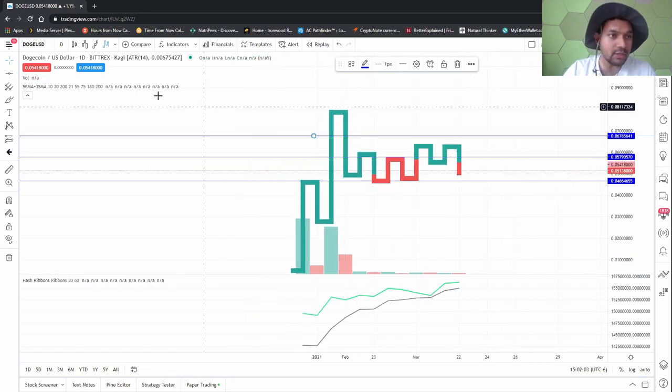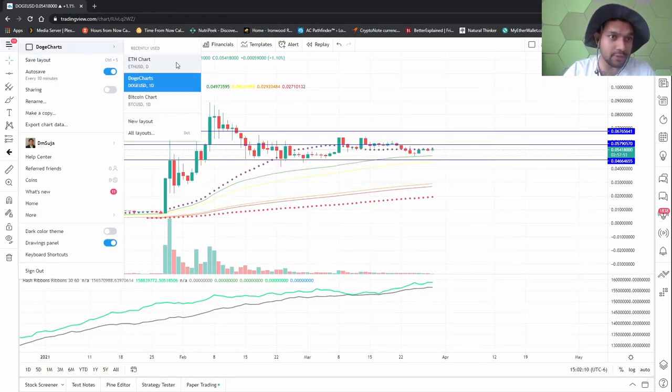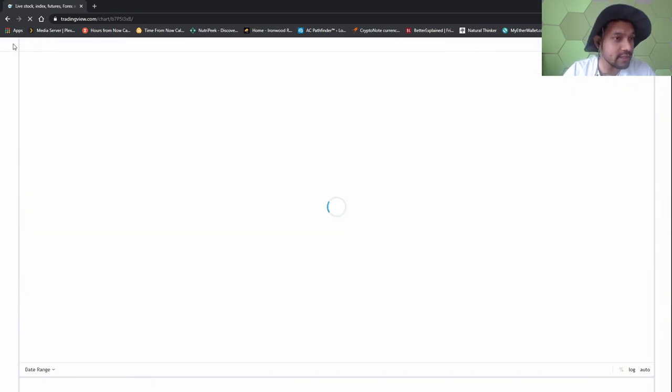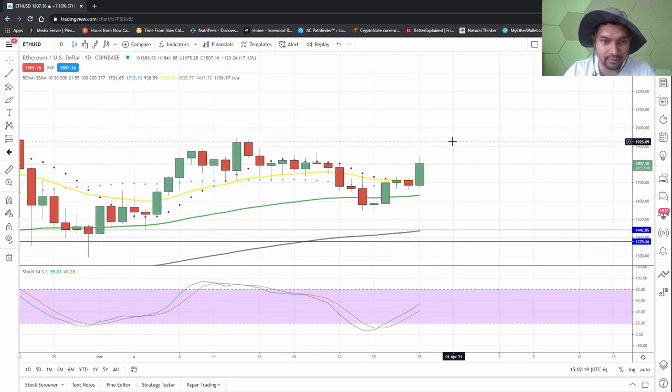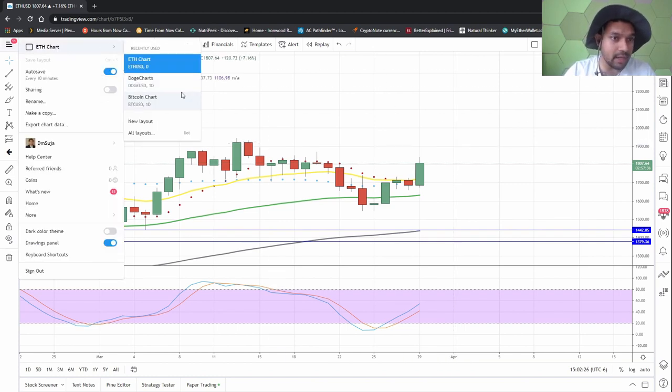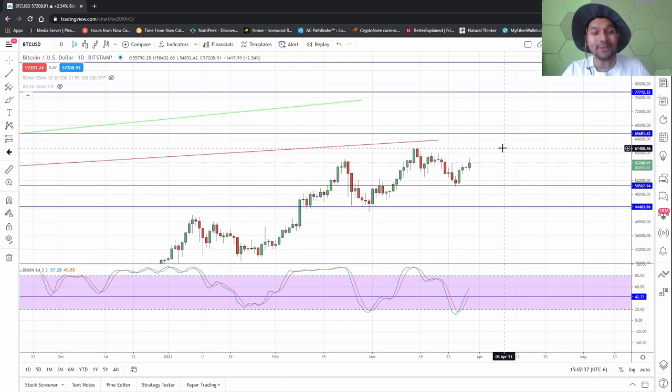If I was trading on this, for Ethereum I would probably enter the market now and ride the wave back up to at least roughly 1,900, then decide what to do. Same for Bitcoin — I would ride this wave all the way up to at least 61,000. Bitcoin used to be three grand, before that 300, before that 30, and way before that it was three bucks and even 0.003 cents.